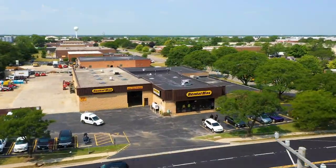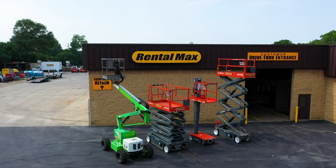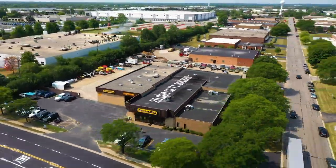We're standing in RentalMax headquarters here in Carol Stream, Illinois. This is our brand new facility that just opened in March of 2020. This property is two acres and the facility is 20,000 square feet.